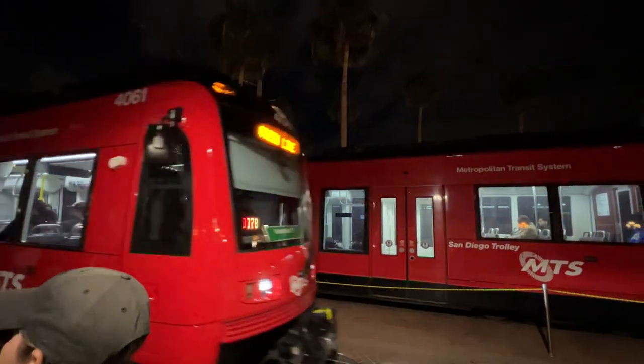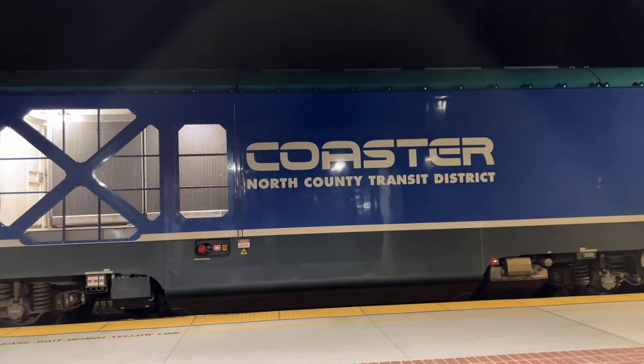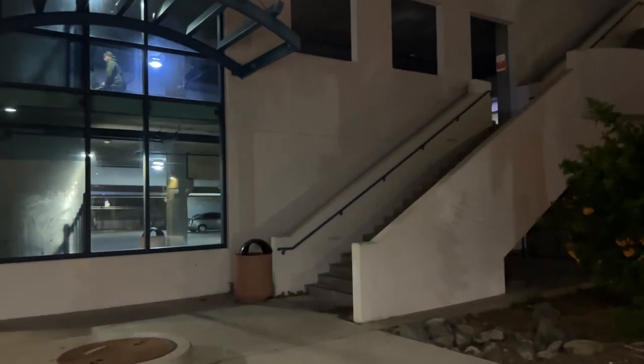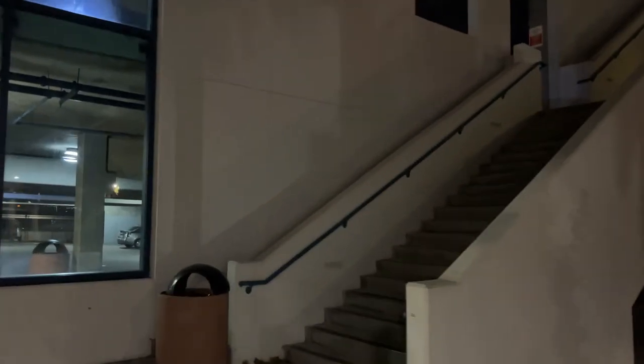Now it's time to take the trolley and the Coaster back to Oceanside. And just like that, we're back here in Oceanside — it's time to head back home. Thanks for watching, on an adventure today from Oceanside to San Diego and back to Oceanside. See you in the next one.